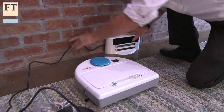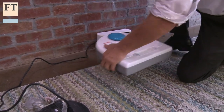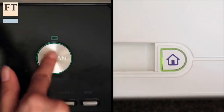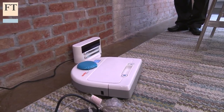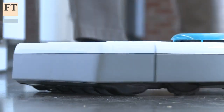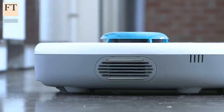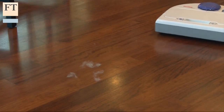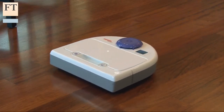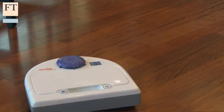Neato's new BotVac85 includes important improvements on earlier models that help justify its premium pricing of $600. New features are mostly designed to improve cleaning performance and include a rotating side brush, a longer main brush, a larger dust filter, a bigger dirt bin, and what Neato claims is the most powerful suction in a robot vacuum cleaner to date.